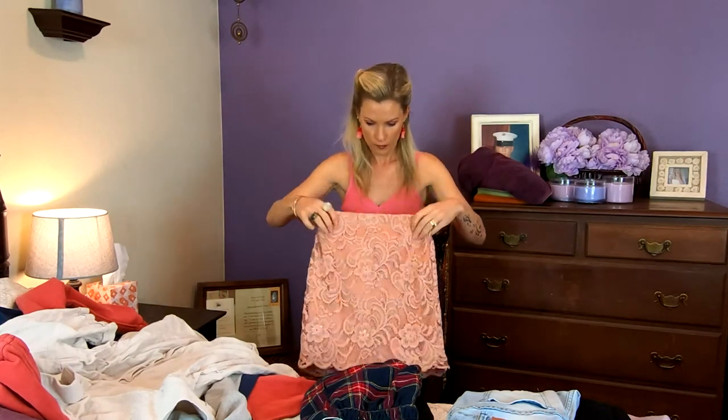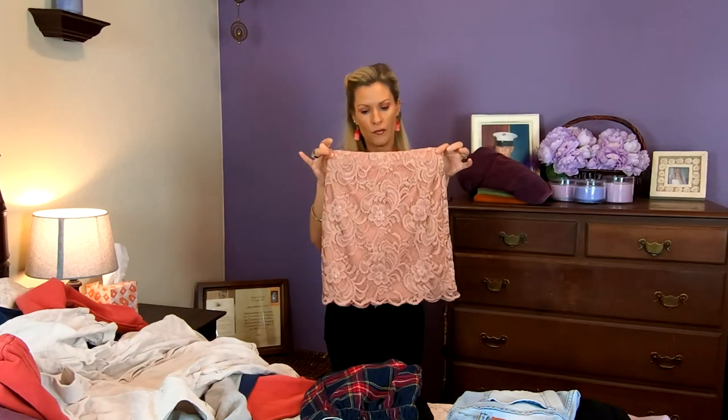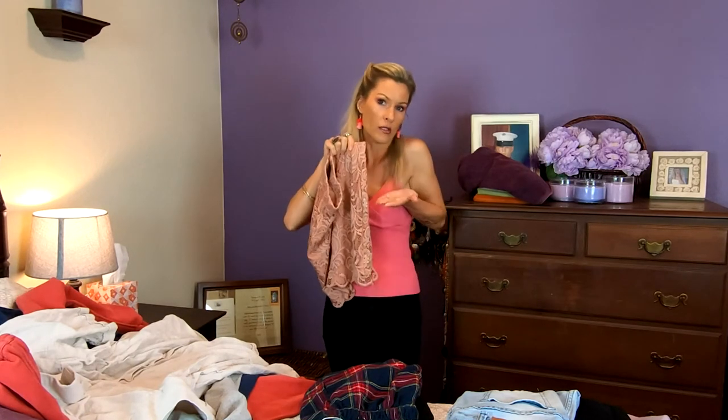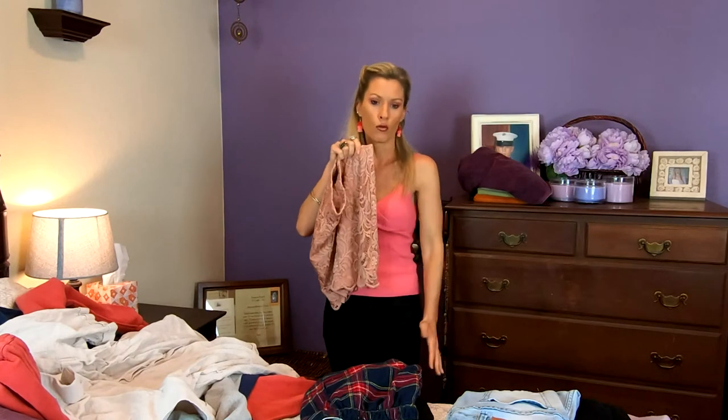Et on a une jupe — donc une jupe. So a skirt is une jupe. Et on peut avoir une jupe courte — so a short skirt, une jupe courte. Or a long skirt — une jupe longue. Okay, une jupe longue ou une jupe courte.